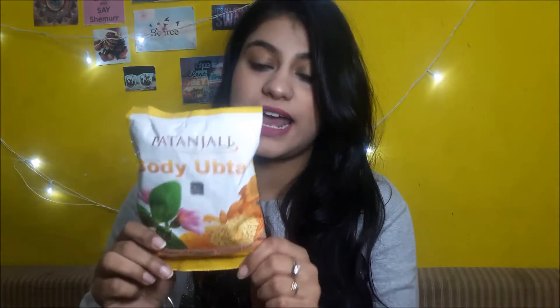The first thing is this body upton, which is supposed to be a body scrub. It's supposed to be really healthy because it contains all natural ingredients. This cost me just 60 rupees, so getting a natural body scrub in India for that price — I'd say that's a win-win situation.